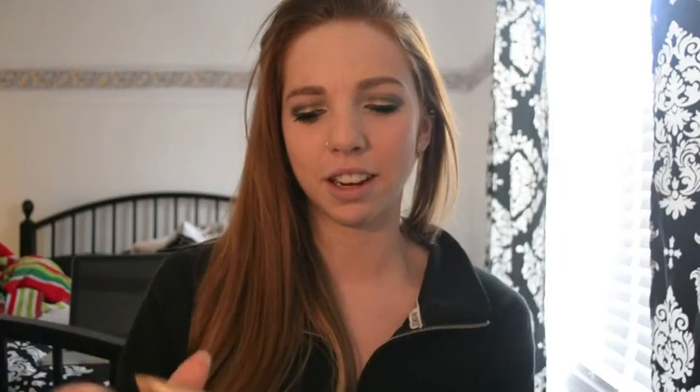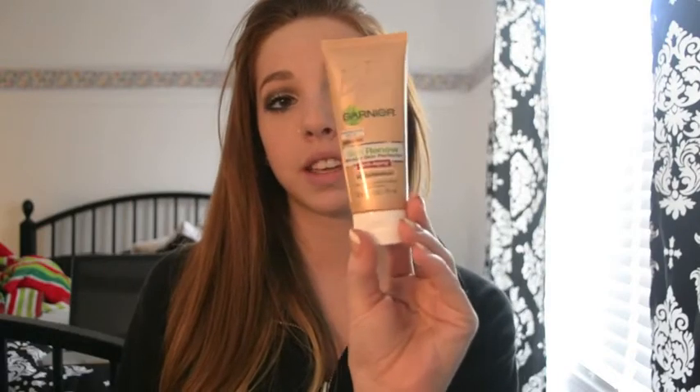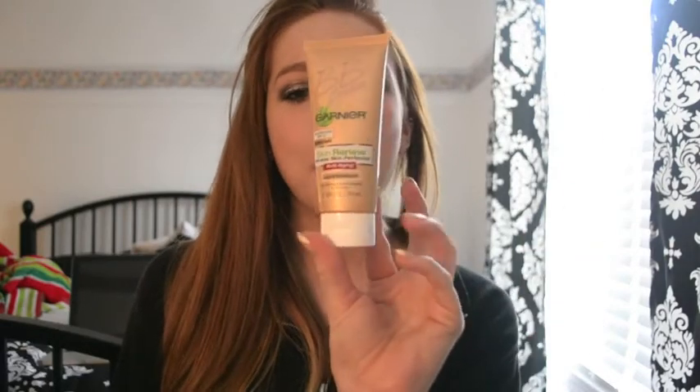I got the Garnier BB cream in light/medium. I've been wanting to try this for a really long time. I haven't used it yet because I've been waiting to haul it for you guys, but I'm really excited to try it.